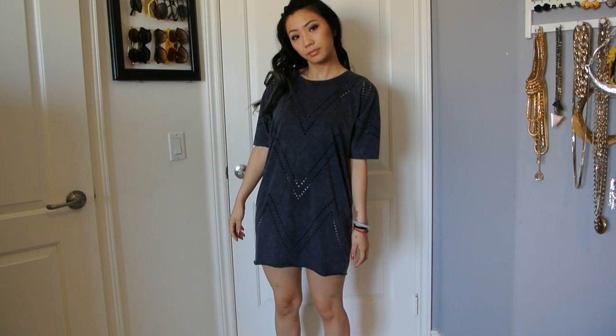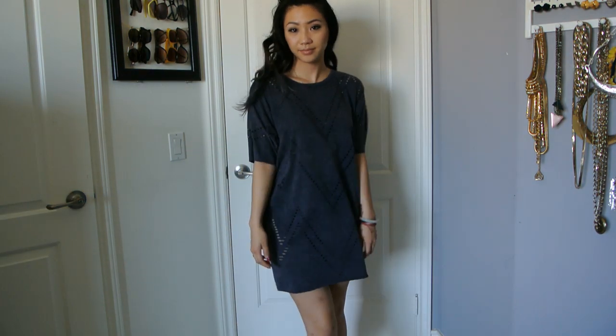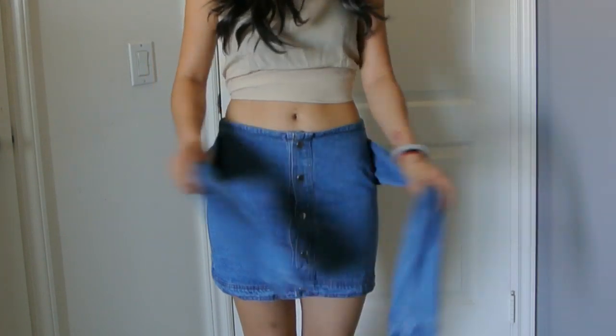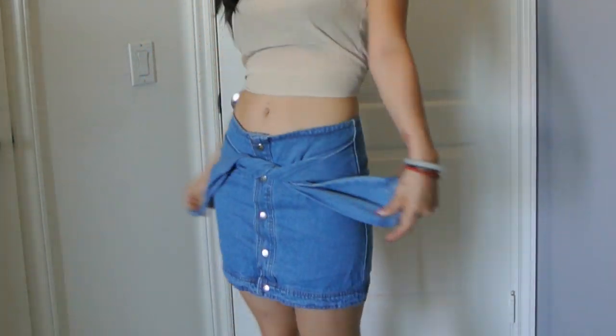So first, I got a navy t-shirt dress with these little holes in a chevron-type triangular pattern. It's super cute, it's super comfortable. Next, I got this cute little tie jean skirt. I love it — I'm just so excited that jean skirts are coming back.